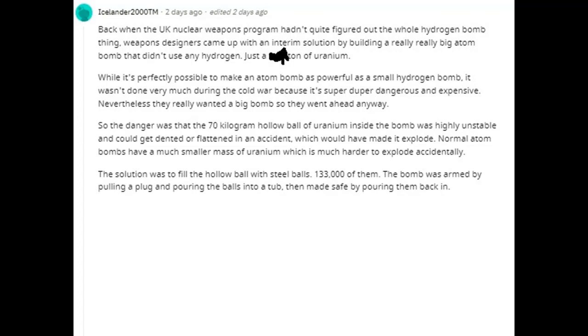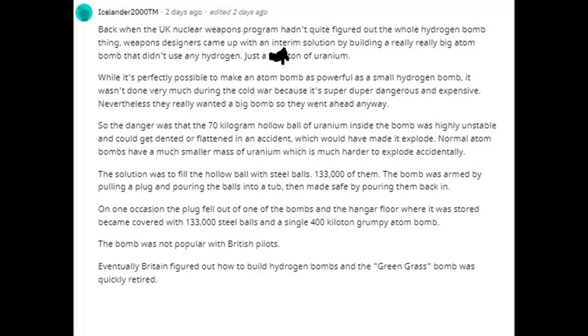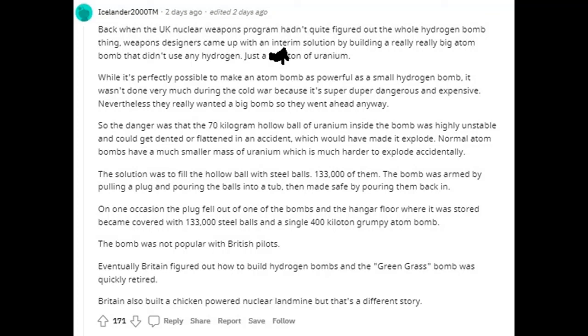The solution was to fill the hollow ball with steel balls — 133,000 of them. The bomb was armed by pulling a plug and pouring the balls into a tub, then made safe by pouring them back in. On one occasion the plug fell out of one of the bombs and the hangar floor became covered with 133,000 steel balls and a single 400-kiloton grumpy atom bomb. The bomb was not popular with British pilots. Eventually Britain figured out how to build hydrogen bombs and the Green Grass bomb was quickly retired. Britain also built a chicken-powered nuclear landmine — but that's a different story.